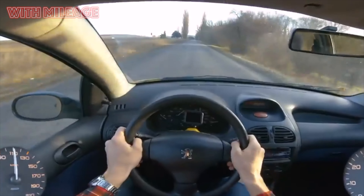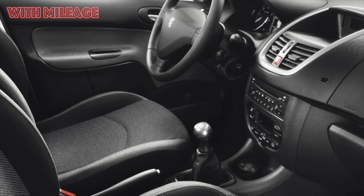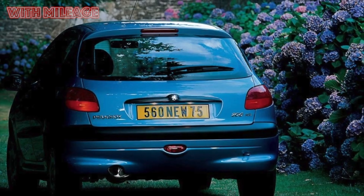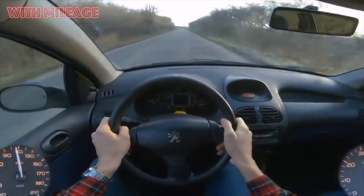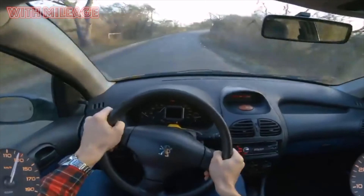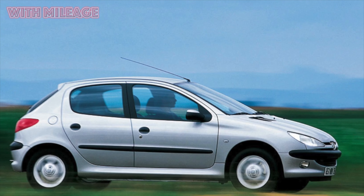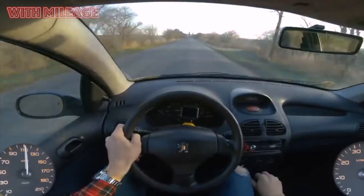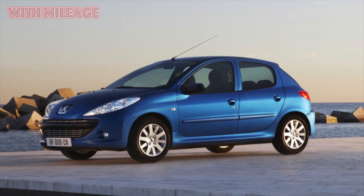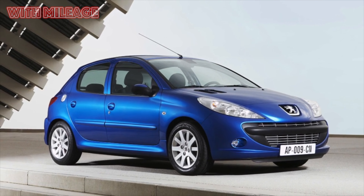We are interested in the standalone version with a sedan body. This model, with the factory code T13, appeared later than everyone else — only in 2005, when Peugeot was already hard at work on the 207th model, which was supposed to be the successor to the bestseller. The main specificity was that the model was developed in the Peugeot design center exclusively for the Iranian automaker Iran Khodro. Serial production of the sedan in Tehran started in 2006, and the car began entering markets of other countries: primarily Russia, Ukraine, Turkey, Romania, Bulgaria, Algeria, Serbia, Montenegro, and Macedonia.